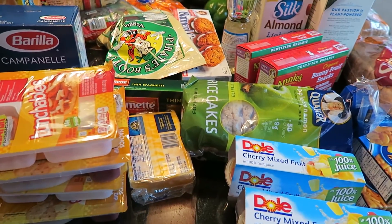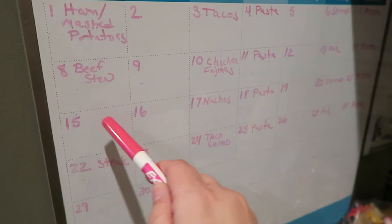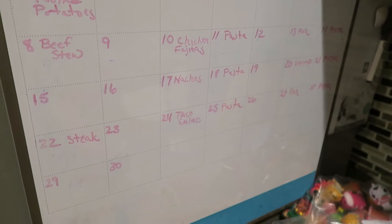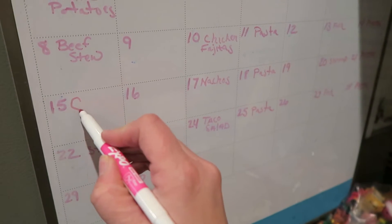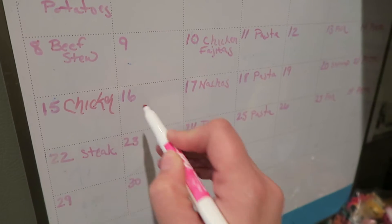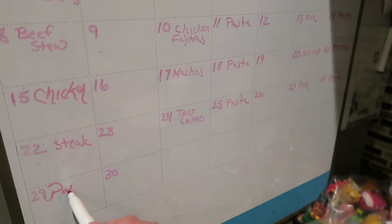Now let me show you the weekly meal plan. I had pork chops on the 15th and I'm going to switch it with what I had on the 29th — chicken. Since I bought that chicken I'll probably do it in the crock pot, and then down for the 29th I'll write pork chops.